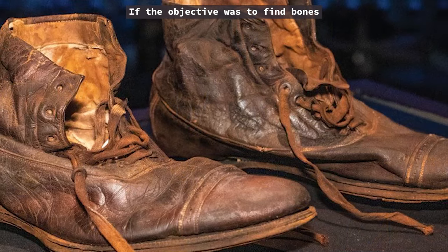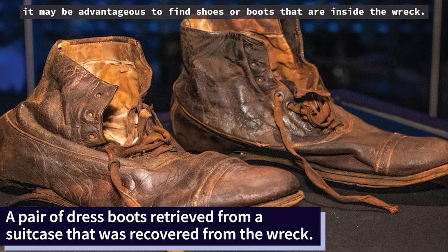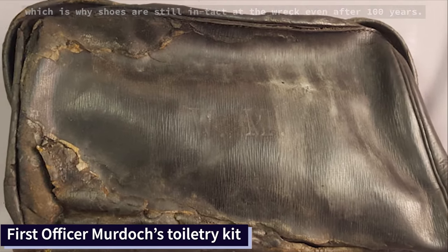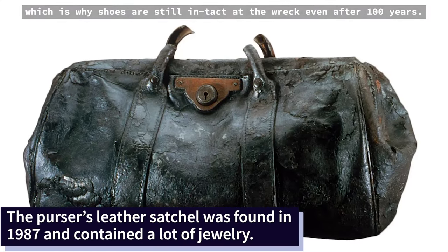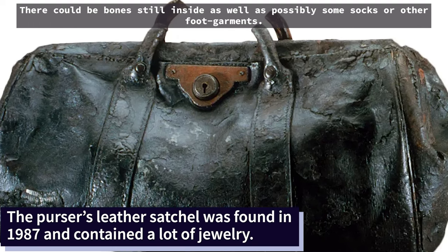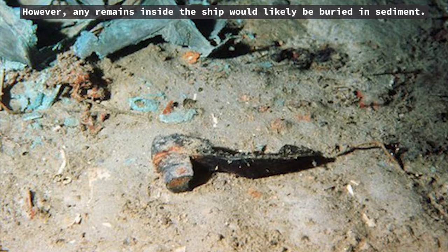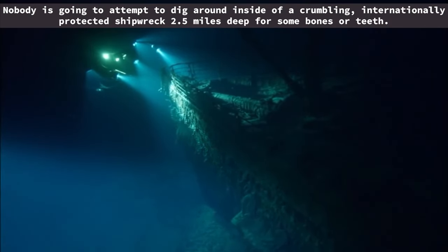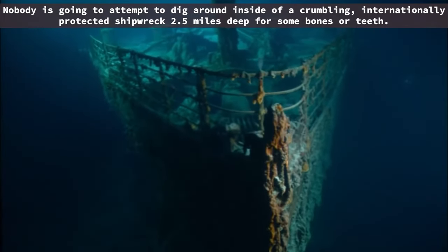If the objective was to find bones, it may be advantageous to find shoes or boots that are inside the wreck. The tannins used in leatherworking make the material very resistant, which is why shoes are still intact at the wreck even after 100 years. There could be bones still inside as well as possibly some socks or other foot garments. However, any remains inside the ship would likely be buried in sediment. Nobody is going to attempt to dig around inside of a crumbling, internationally protected shipwreck two and a half miles deep for some bones or teeth.